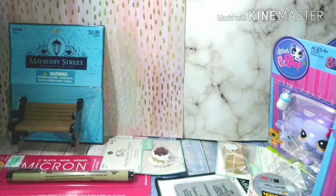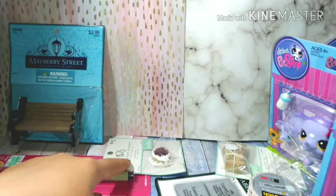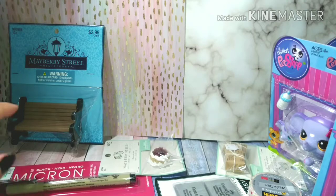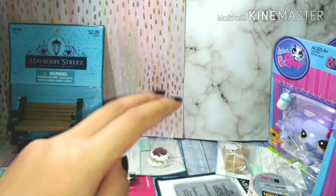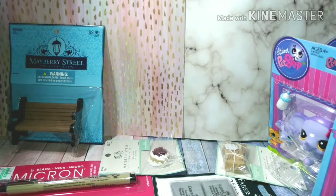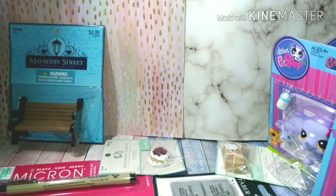So in total this was a short haul — I got a bench for my LPS, a cheesecake with packaging and postcards, a Micron liner, Faber-Castell kneaded erasers, some washi tape, and four LPS which are a lion, an elephant, a poodle, and a dachshund. Comment below what your favorite item was and don't forget to like, comment, and subscribe! Bye guys, see you in my next video!